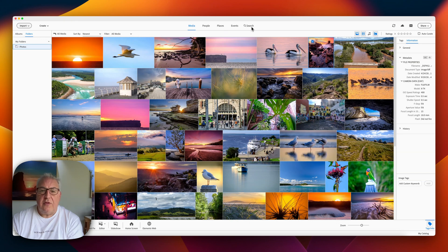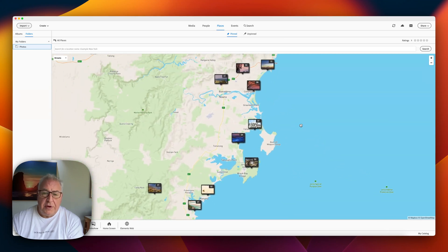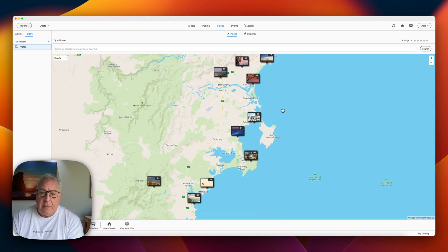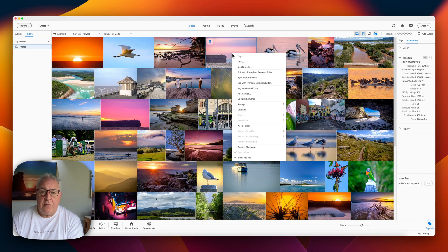At the top of the screen we've got search tags so I can search on people, places and events. If I click on Places, we get a map view and I can zoom in to drill down and view exactly where the photos were taken. Looking back at the Media tab, if I decide I want to edit a photo, I can right-click on it and say Edit with Photoshop Elements Editor, and you can also add other editors to that list.